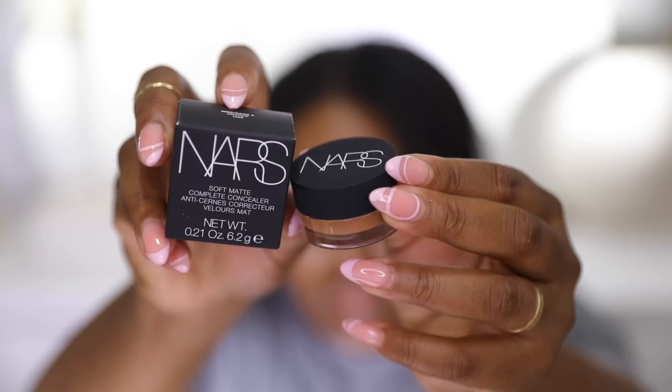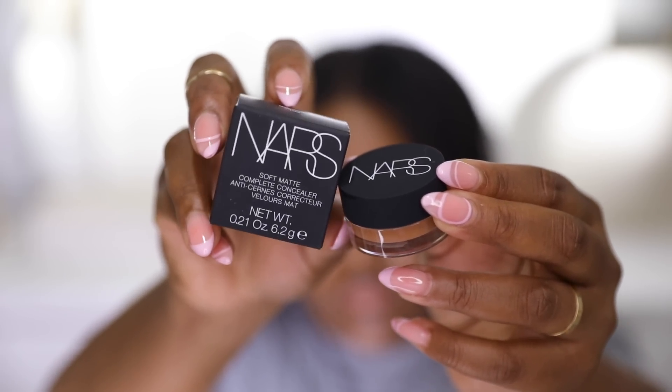I picked up the NARS Soft Matte Complete Concealer. I haven't used this in four or five years, but it used to be one of my go-to concealers — I repurchased it multiple times. I recently saw Jaleesa using it on TikTok and wanted to repurchase it, so I got the shade Amande, which is Medium Dark 3. I used it for my brows today and we love.